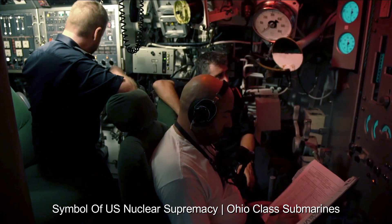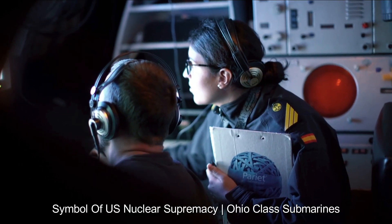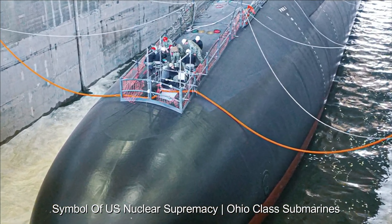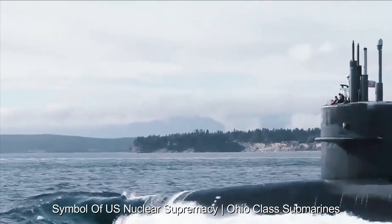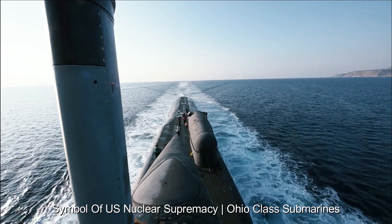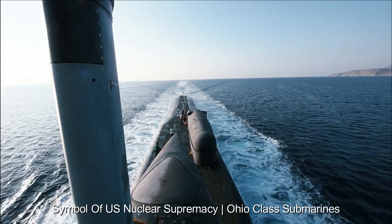Ohio-class submarines are manned by a mix of officers and enlisted men. Their living conditions, although challenging due to limited space and long deployments, are designed to ensure the well-being of the crew during their long missions. Over the years, the Ohio-class submarines have undergone several upgrades to extend their operational life and improve their capabilities.